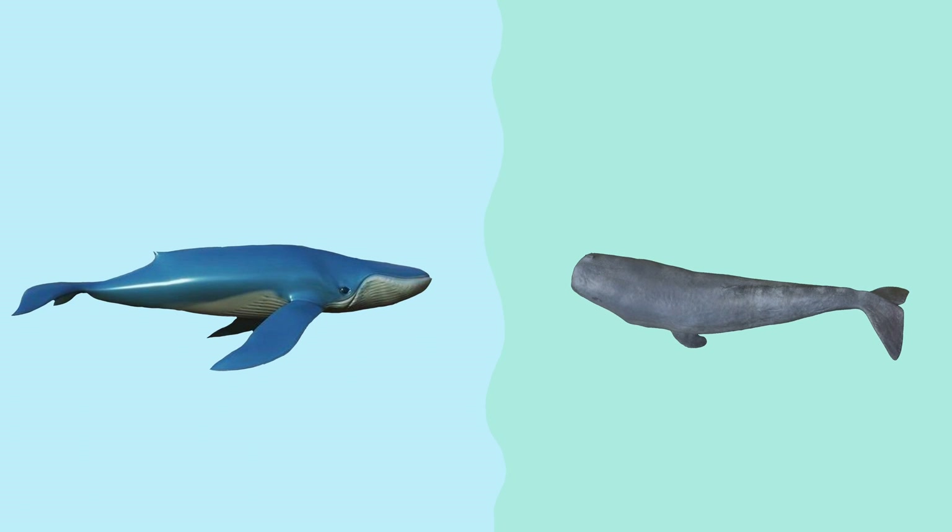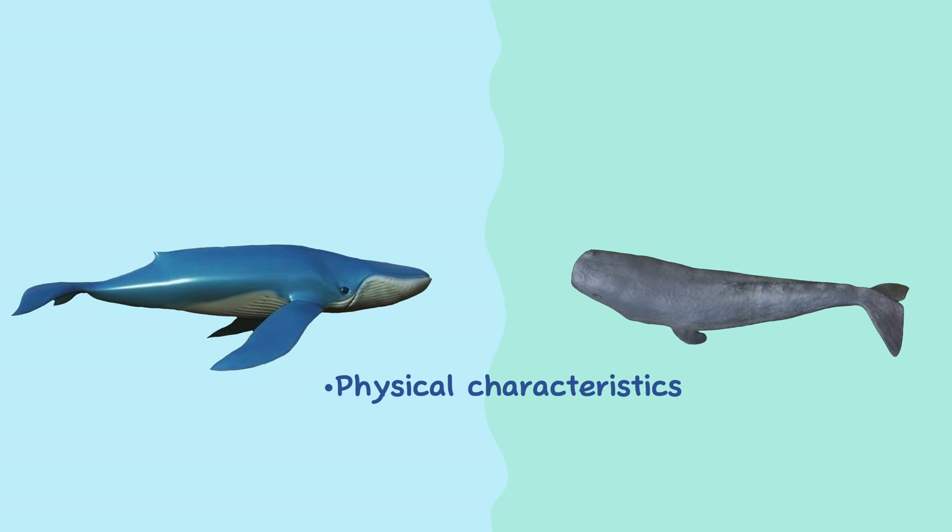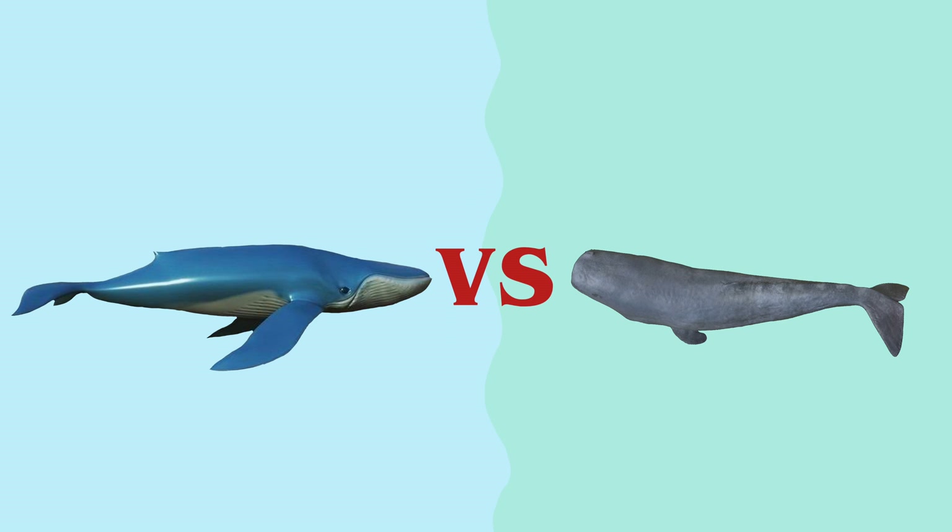The blue whale and the sperm whale are both species of whales, but they have several differences in terms of physical characteristics, behavior, habitat, and diet. In this video we will talk about the basic differences between the blue whale and the sperm whale.